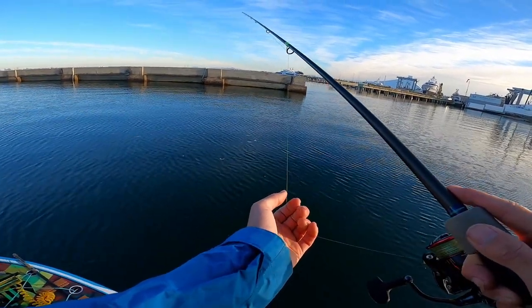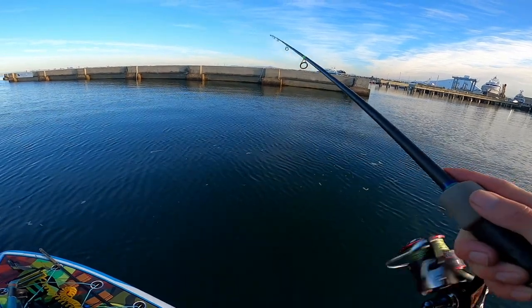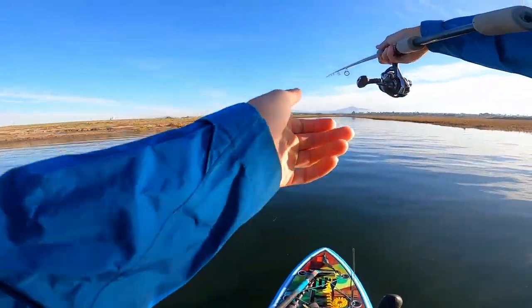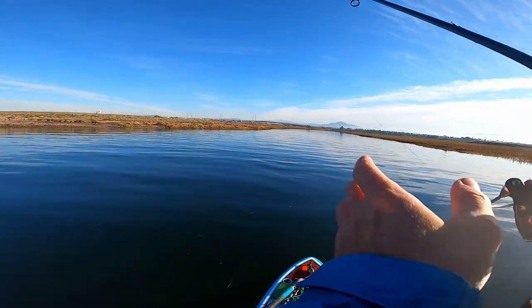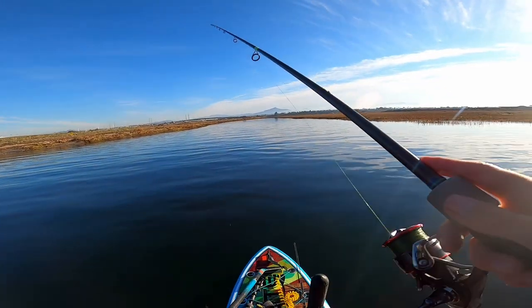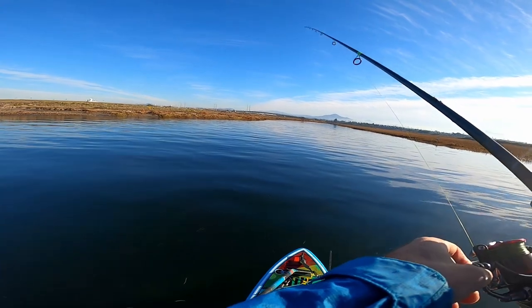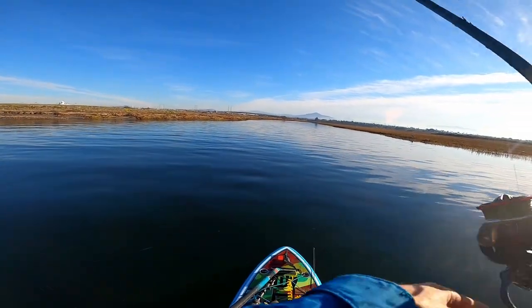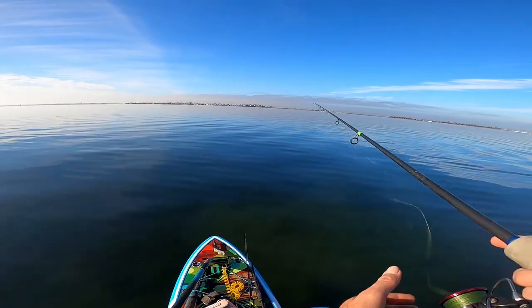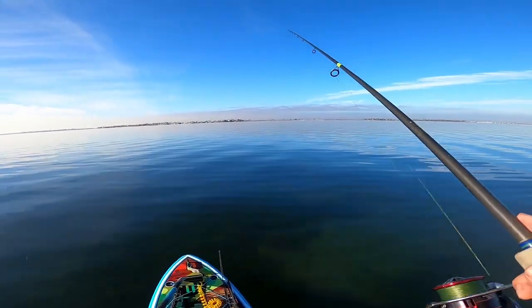I haven't fished a 10-pound leader in like months — it feels like I'm fishing with hair. My braid is still the same, but my leader line is tiny. We're just going to pop this thing, kind of pop it up out of the grass and let it come down, and then we'll get farther out and look for halibut. Cool to find corvina in this but I don't think they are. Just whip along this sand edge.